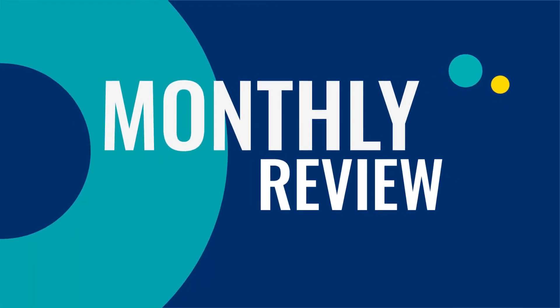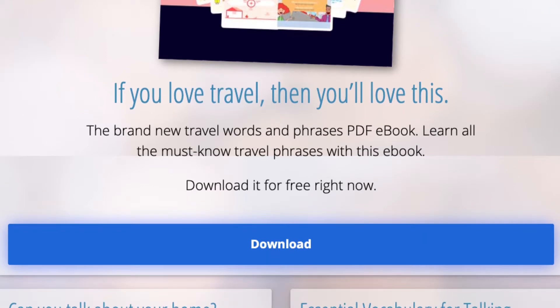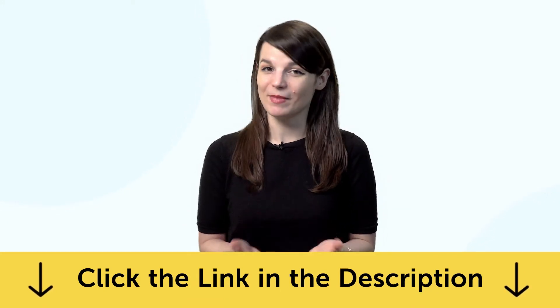Hey everyone! Welcome to the Monthly Review, the monthly show on language learning, where you discover new learning strategies, motivational tips, new study tools, and new resources. By the way, you can download all the lessons and bonuses you're about to see right now on the website. Click the link in the description to sign up for your free lifetime account and start speaking in minutes.